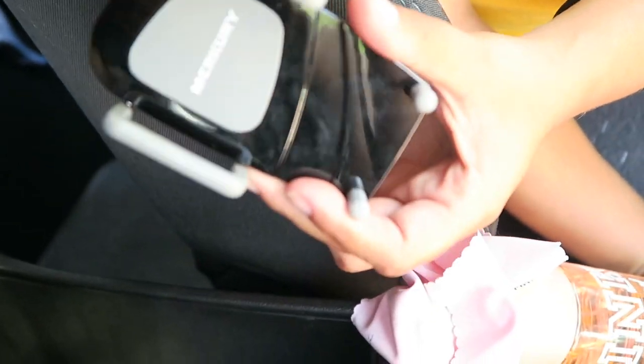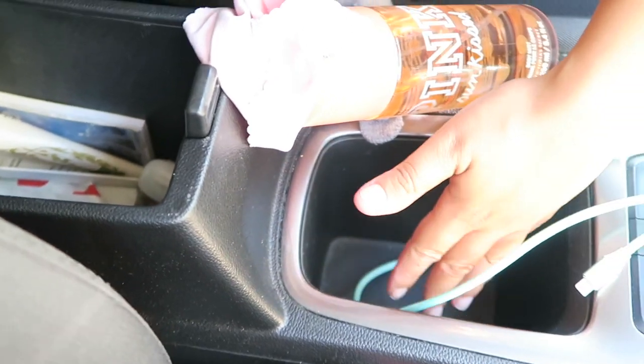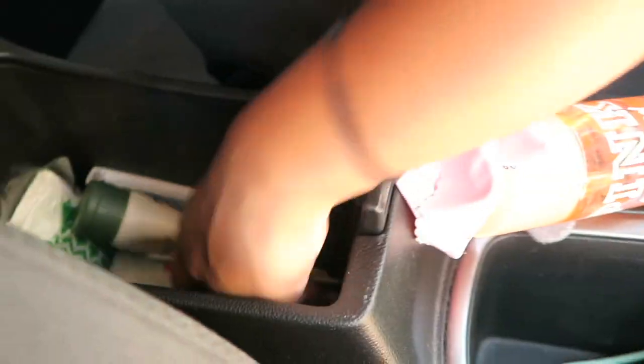In this compartment I have gloves just in case it gets really cold, perfume, a cloth to clean my glasses, and this little thing to hold my phone — though I haven't really used it. I just use this little compartment to hold my phone, and if I need navigation I just use my screen. I also have my hand sanitizer.